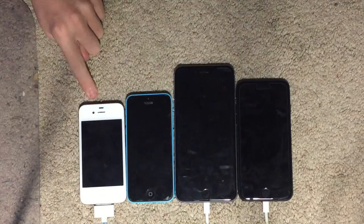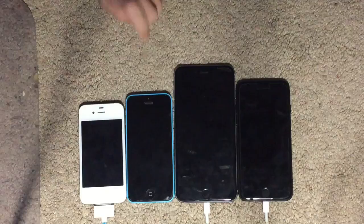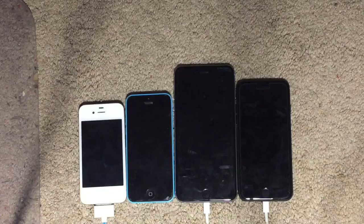First, we'll be comparing the size. The iPhone 4S is 4.5 inches tall, 2.31 inches wide, 0.37 inches thick, and weighs 4.94 ounces. The iPhone 5C is 4.9 inches tall, 2.33 inches wide, 0.35 inches thick, and weighs 4.65 ounces.